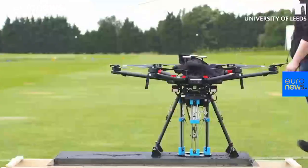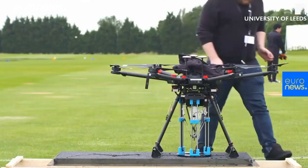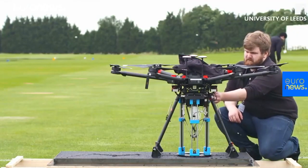Our drone is a six multi-rotor drone and we've attached a Delta robot. The Delta robot has three parallel arms controlled as a printhead.